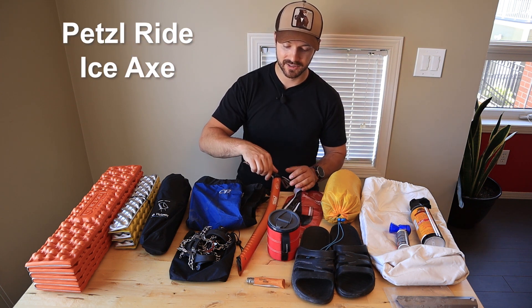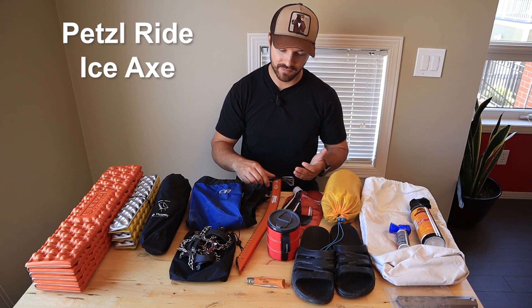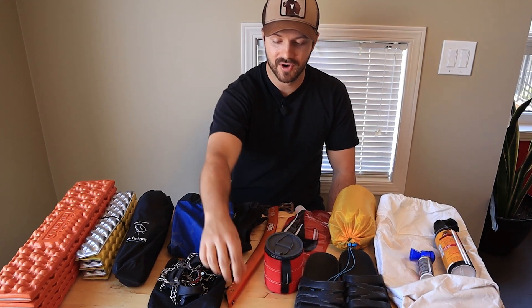If I'm going to be crossing some snowy slopes I'll sometimes bring my ice axe. I have this around more for winter activities, but it gets some use in the summer as well.